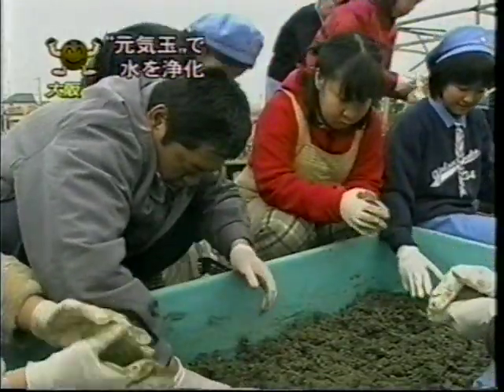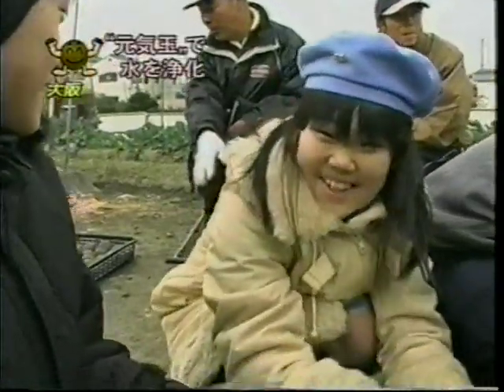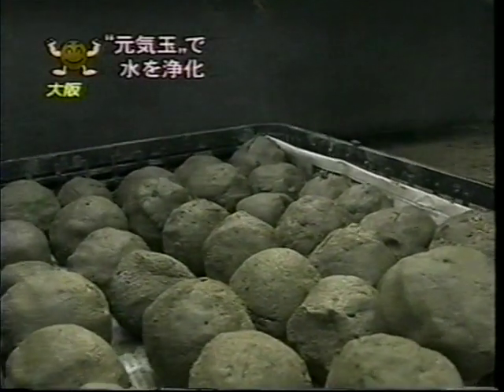The Genki Mud Balls are prepared by hand by Girl Scouts, individuals with disabilities, and other concerned citizens. Their goal is to make 200,000 balls over a two-year period.